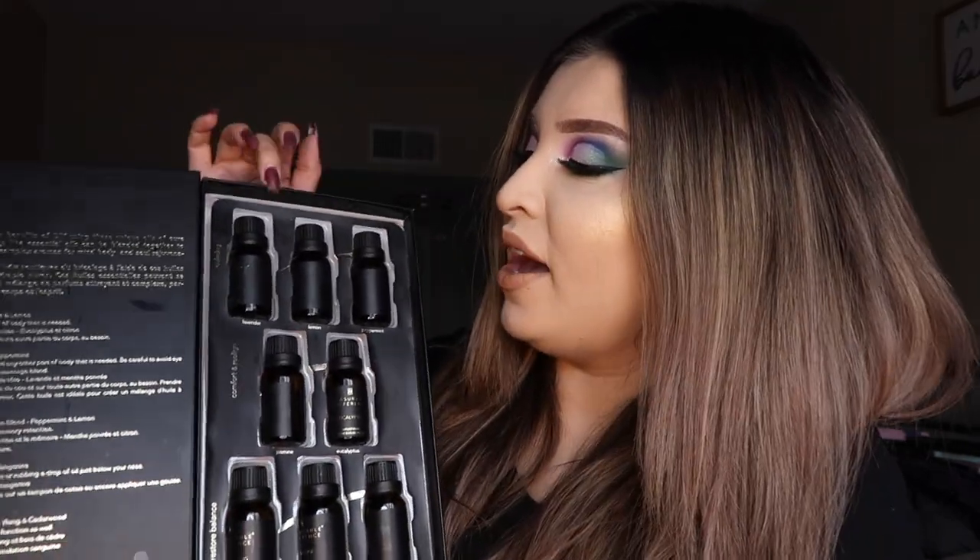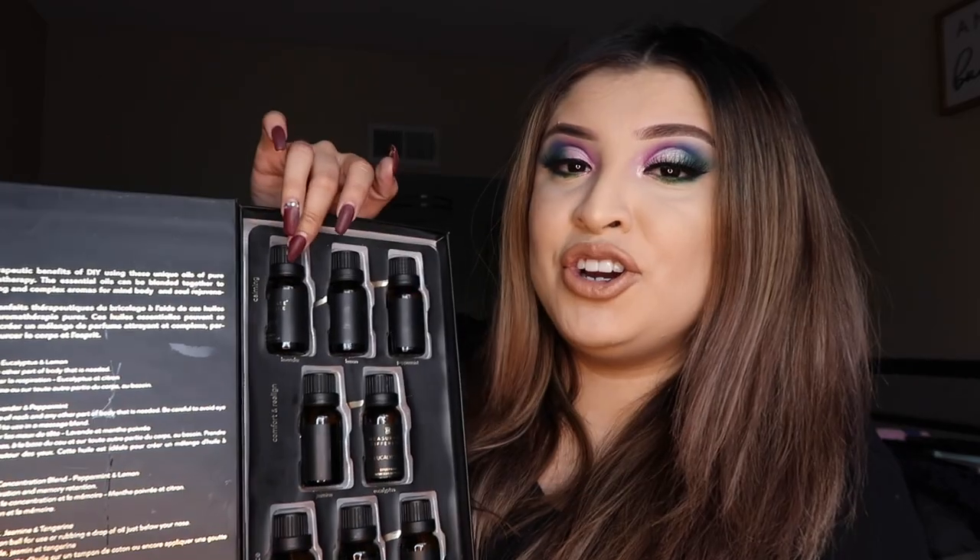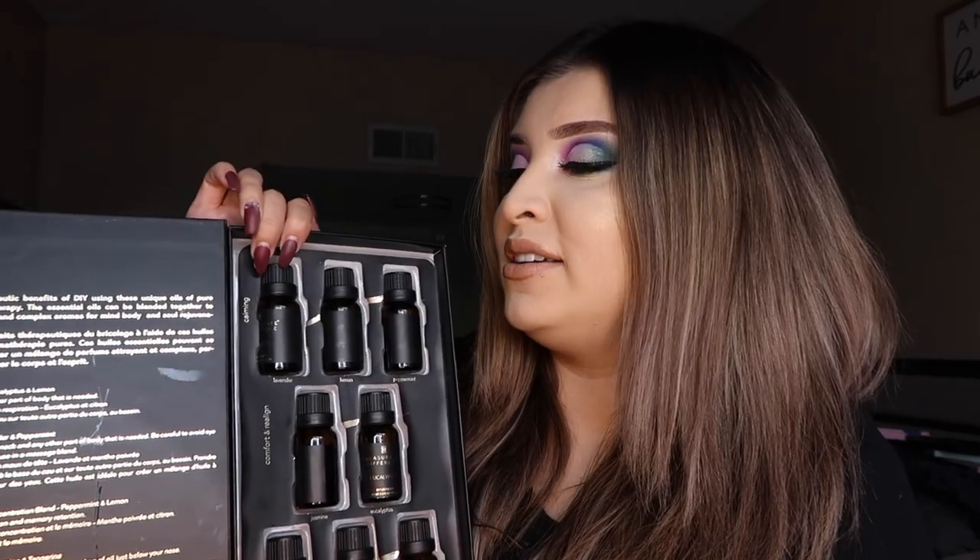On the top row we have the calming section — so these are the oils that work best for calming down. The first one is lavender, that's a really popular one because everybody knows lavender has the calming effect. The second one is lemon and the third one is peppermint.